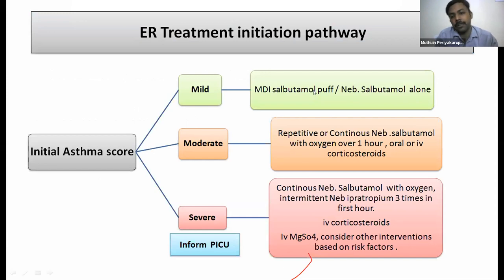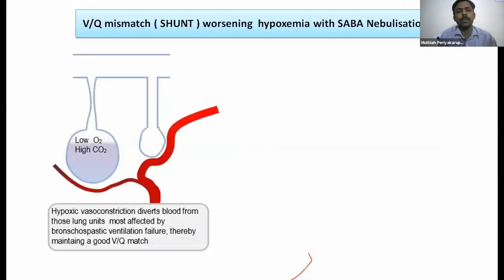Treatment by severity: mild — MDI puffs or nebulization alone (puffs preferred due to COVID aerosol concerns); moderate — intermittent or continuous nebulization with oxygen and oral or IV corticosteroids; severe — continuous salbutamol nebulization with oxygen, intermittent ipratropium at least three times in the first hour. Ipratropium has a different mechanism, reduces length of stay, and preserves mucociliary clearance. In severe cases, give IV corticosteroids, IV magnesium sulfate in the first hour, and inform PICU availability.